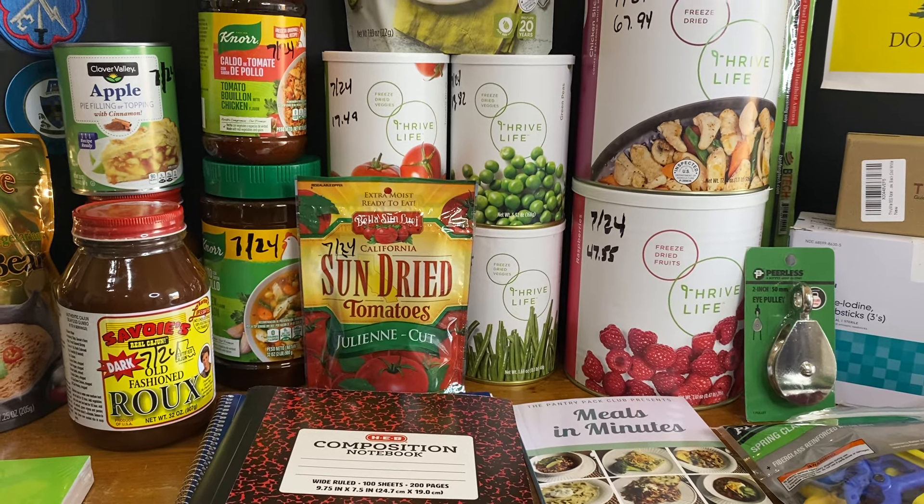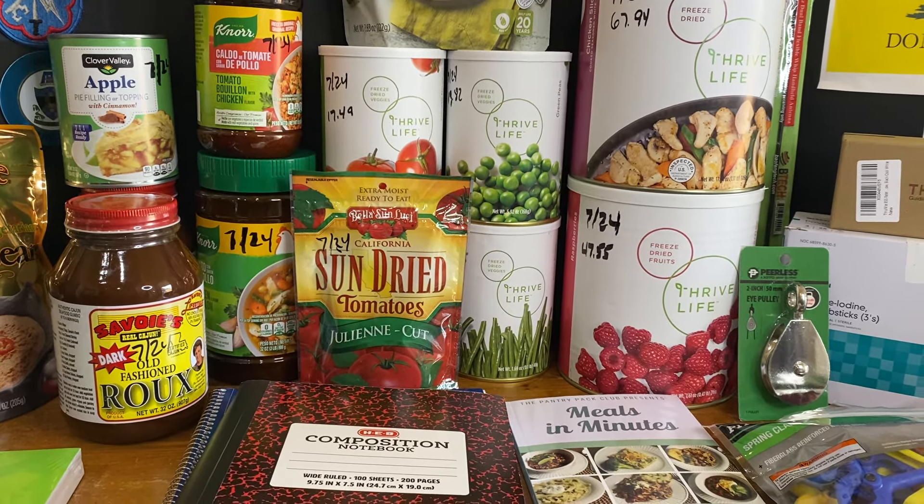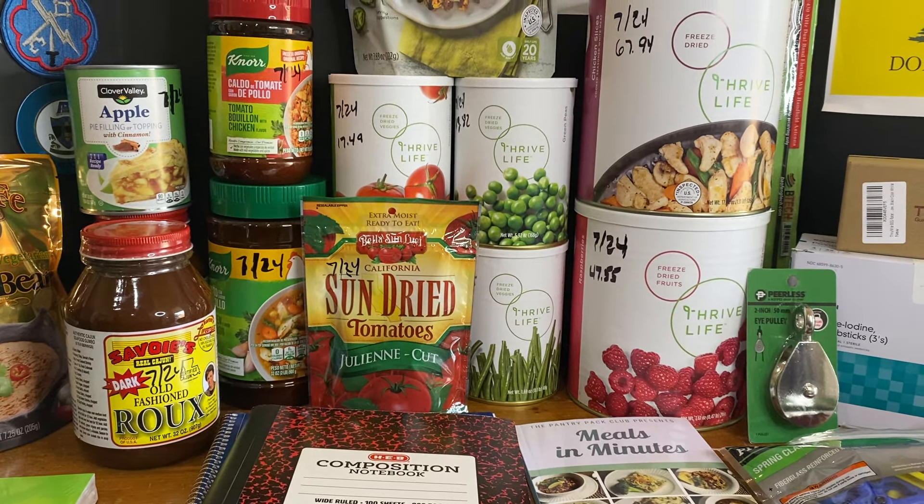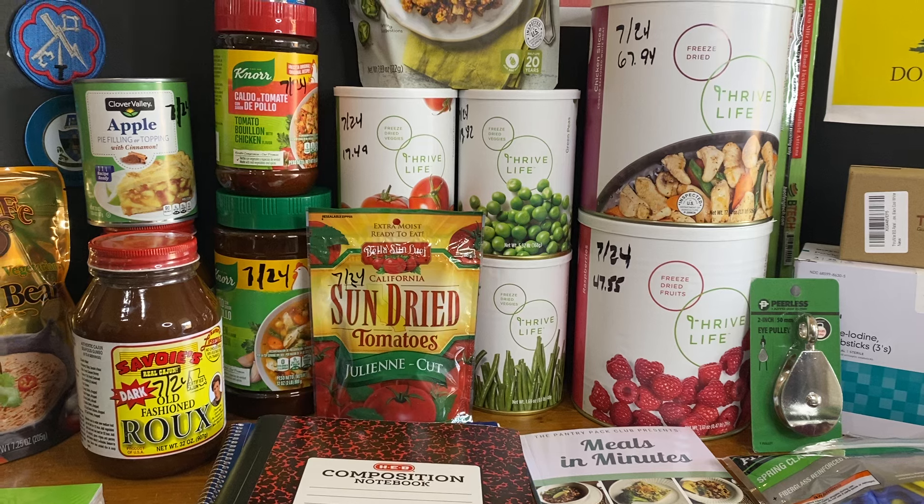Welcome to the Weekly Prepper Pantry Haul from the Cold War Prepper. My name is Lee, and this is the Weekly Prepper Pantry Haul for the week ending Saturday, July 13th, 2024.